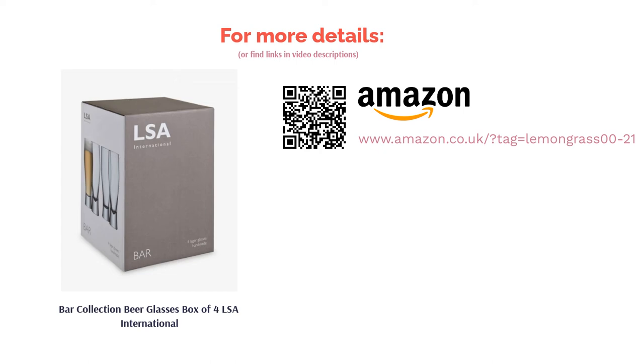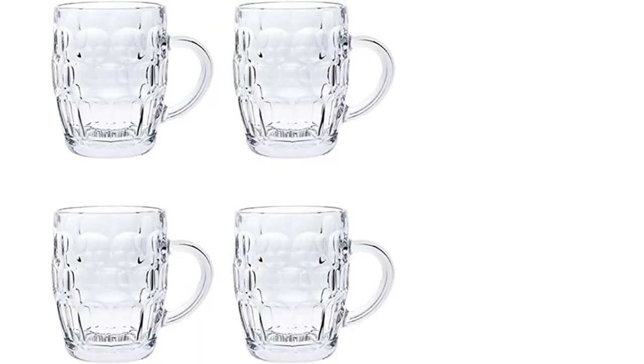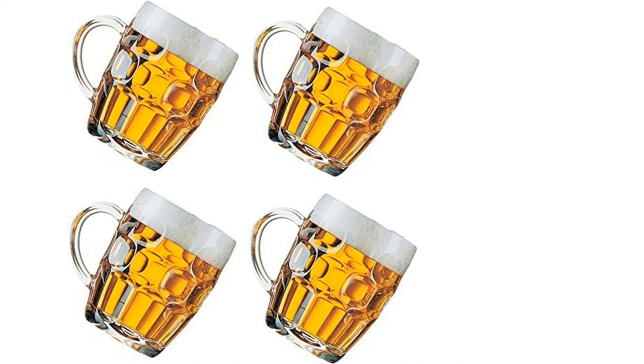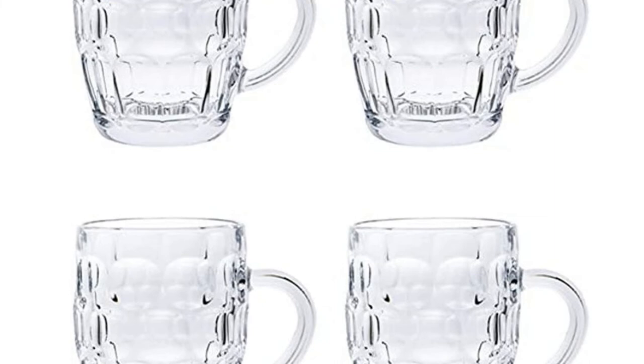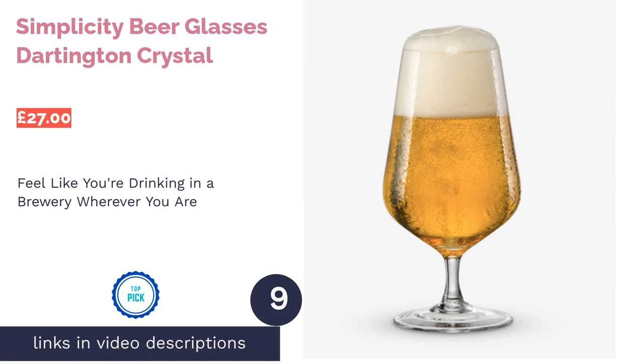The next product in our list is classic beer pint style mugs by Guaranteed4Less. These glasses were originally used in England but have since managed to find themselves worldwide — they're particularly popular in America because of their hardiness. We opted for these as they offer excellent value for money. They're made of generic glass with thick handles and the classic dimpled outer pattern. As with many other mug style glasses, they are at the top end of average when it comes to rim width, often measuring around nine centimeters.